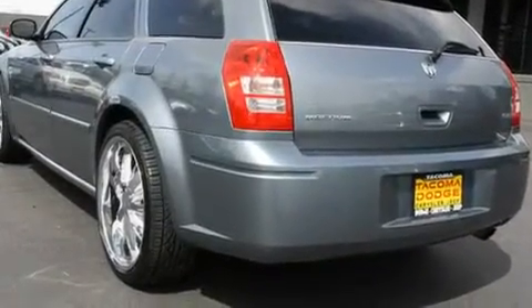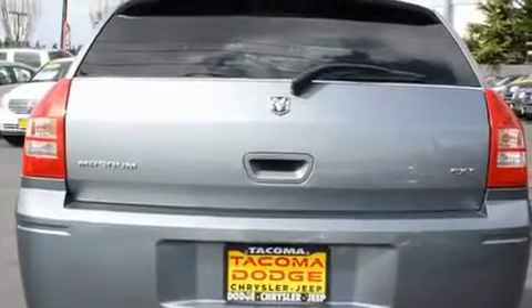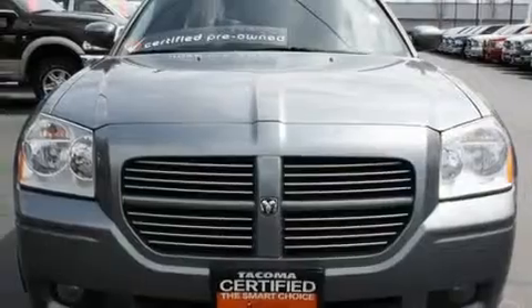Its top features include heated seats, cruise control, a rear window defroster, a DVD player, alloy wheels, tinted glass, a CD player, and this vehicle has fewer than 63,000 miles on the odometer.